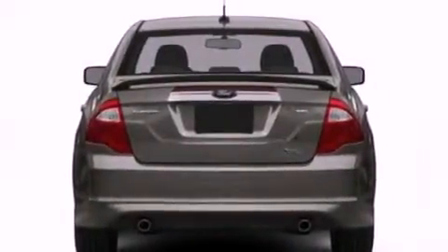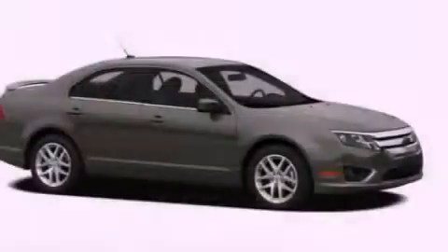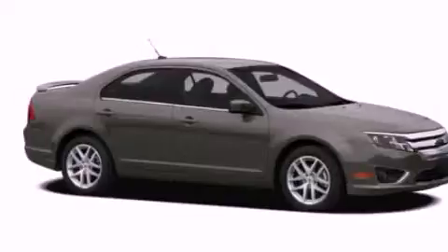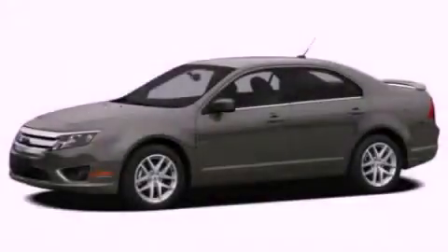Additional features include a passenger side vanity mirror, dusk sensing headlights, a split folding rear seat, and fog lamps. Stop by today and test drive this vehicle for yourself.